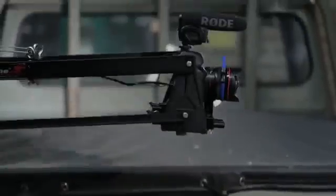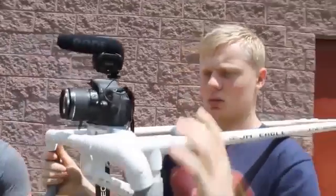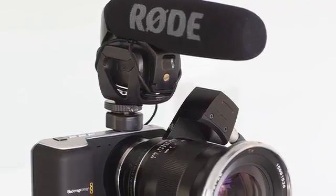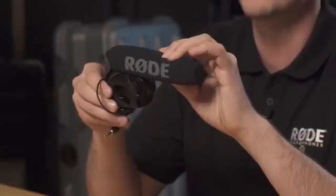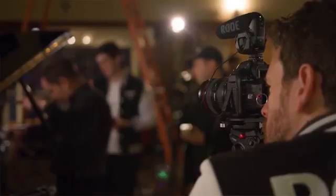Hi everyone, Ryan here at Rode. The Rode VideoMic Pro has been the world's leading microphone choice for professional on-camera audio over the past five years. Its lightweight and small form factor makes it convenient to mount atop your camera, while its high-quality microphone capsule, paired with extremely low-noise electronics, has helped countless camera operators capture professional quality audio.